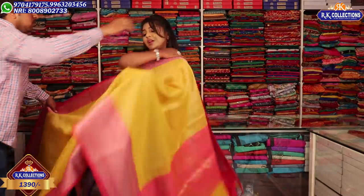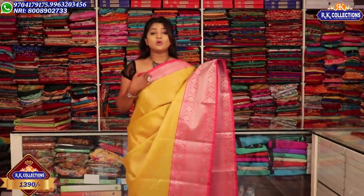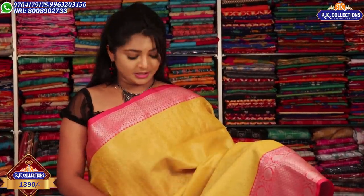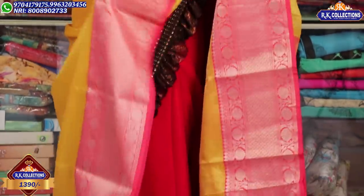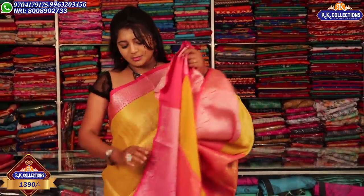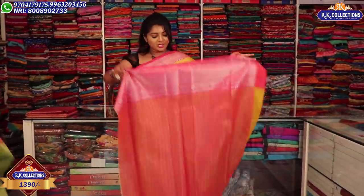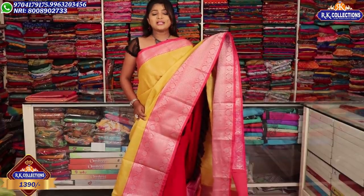We change the color with the same design — now I choose the yellow and pink combination. In this yellow and pink combination, we have a new color combination with a silver vest, and the middle part has a gold color, very rich and very lightweight. This is available for Rs. 1390 at wholesale price at RK Collections.